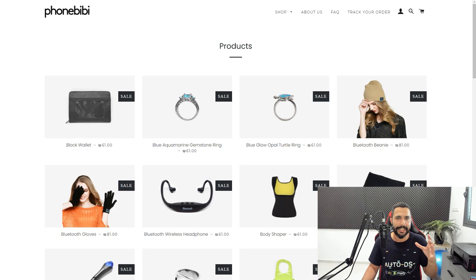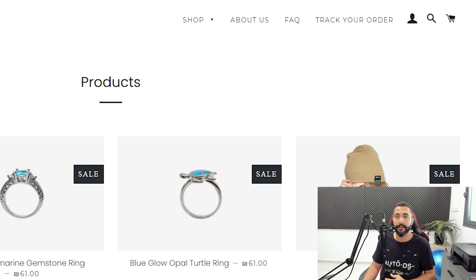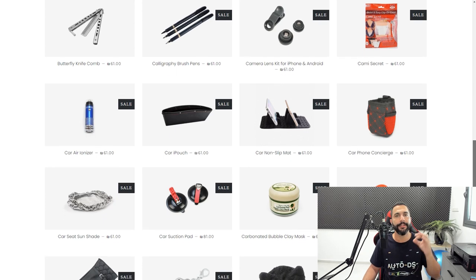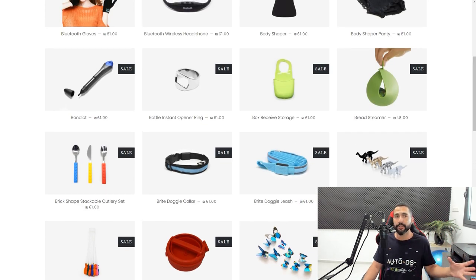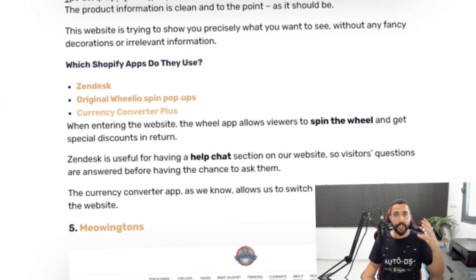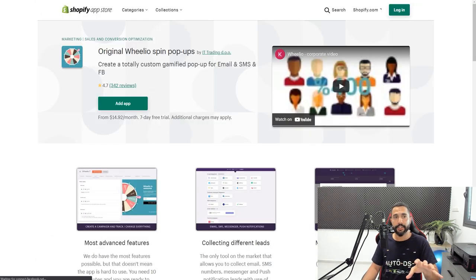While the lack of detailed category navigation isn't ideal, this website has been around for a while and they know what's selling hot and what's trending. The key takeaways are a clean theme, solid product research, and automation tools so you're not manually refreshing your supplier's page to check stock. Their main Shopify apps are Zendesk for customer service, Original Wheelio Spin Pop-Ups for the wheel discount popup, and Currency Converter Plus.